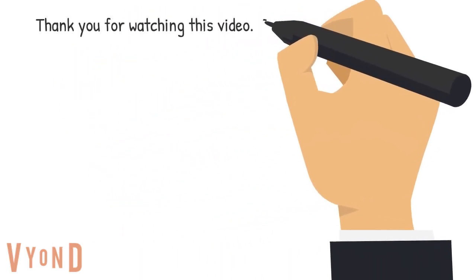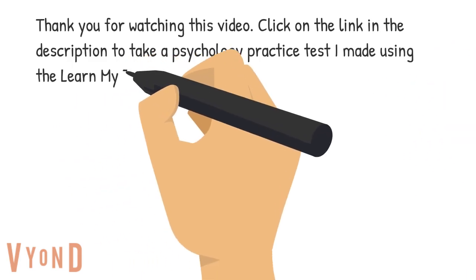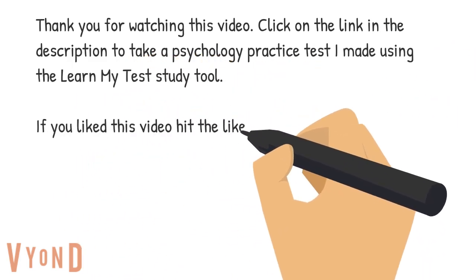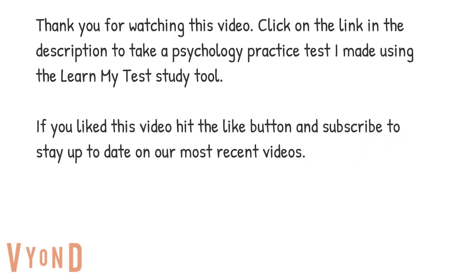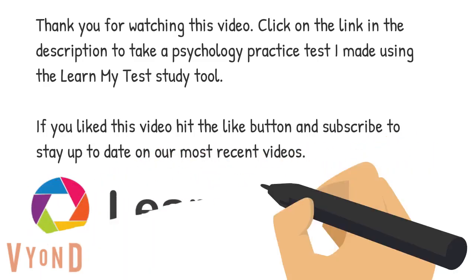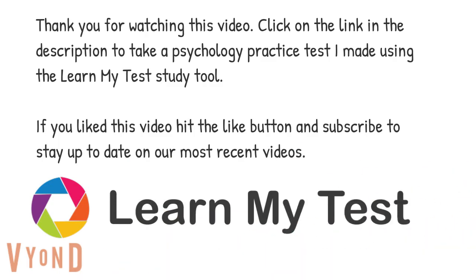Thank you so much for watching this video. Click on the link in the description to take a psychology practice test that I made using the Learn My Test Study tool. Remember that the best way to study is to take practice tests, and if you can't find good practice tests, build your own for free using the Learn My Test Study tool. You can also search our growing list of test banks for one in your field of study. If you like this video, please hit the like button and subscribe to stay up to date on our most recent videos.